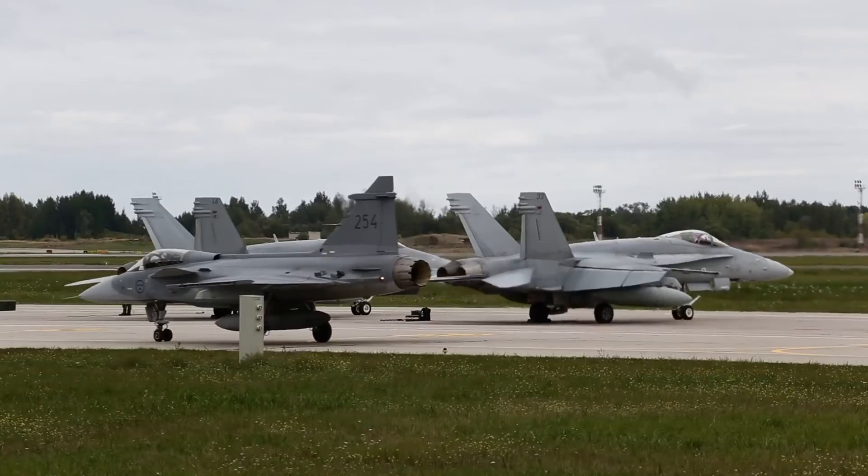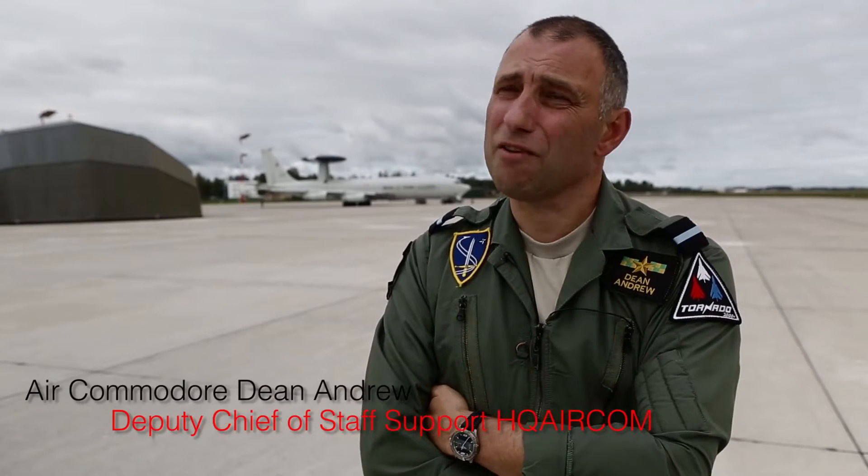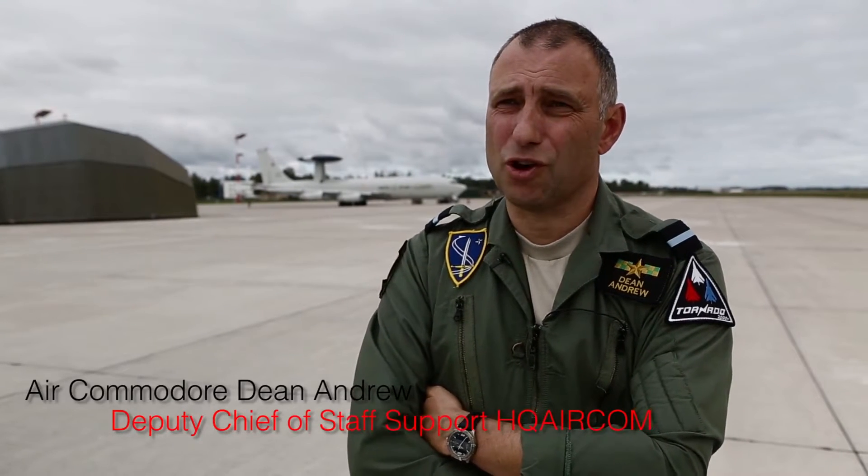Stage one: one of our radars picks up what it thinks is an unidentified aircraft and reports that to its central controlling agency, either in Germany or in Spain. We've got two of them in NATO.